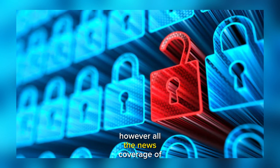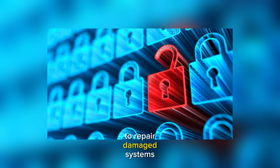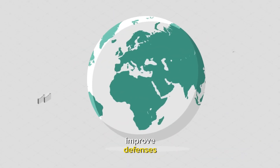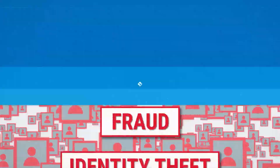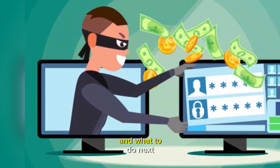However, all the news coverage of the millions of dollars that corporations spend to repair damaged systems, perform cyber forensics, improve defenses, and deal with the legal ramifications of a data breach, fails to convey the cost felt by individual customers involved. And we're not talking only about financial costs.